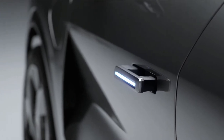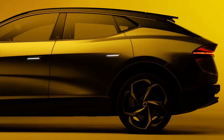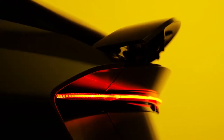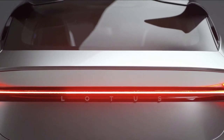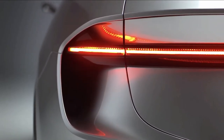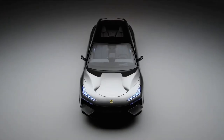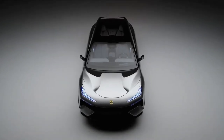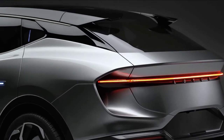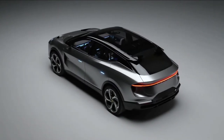Design of the Lotus Elita has been led by Ben Payne. His team has created a daring and dramatic new model with a cab-forward stance, long wheelbase, and very short overhangs front and rear. Creative freedom comes from the absence of a petrol engine under the bonnet, while the short bonnet echoes the styling cues of Lotus's iconic mid-engined layout. Overall, there's a visual lightness to the car, creating the impression of a high-riding sports car rather than an SUV.